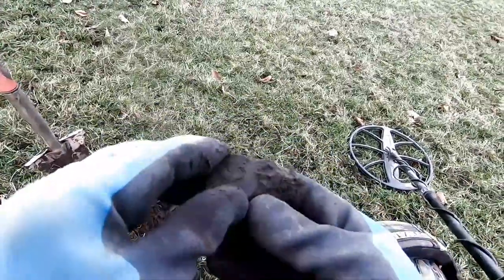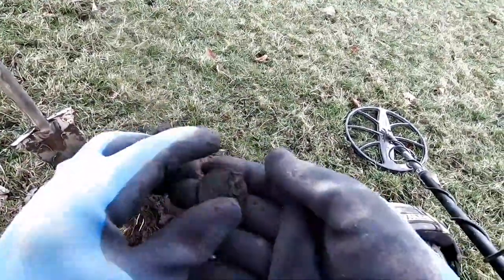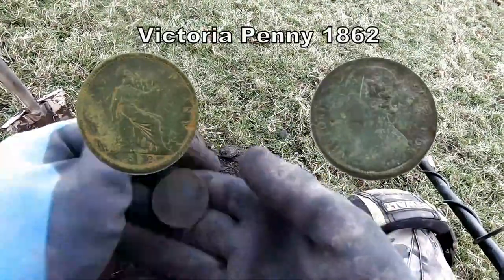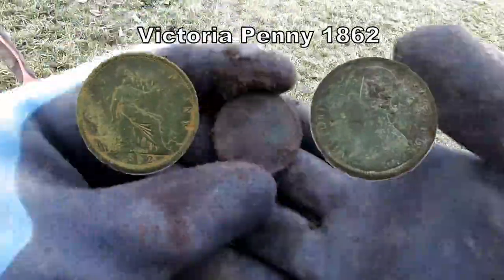In the milk there we have a penny, and I think it's Victoria. I'll show you later.